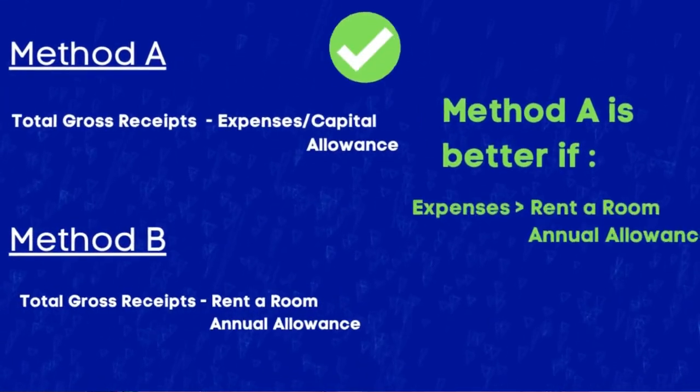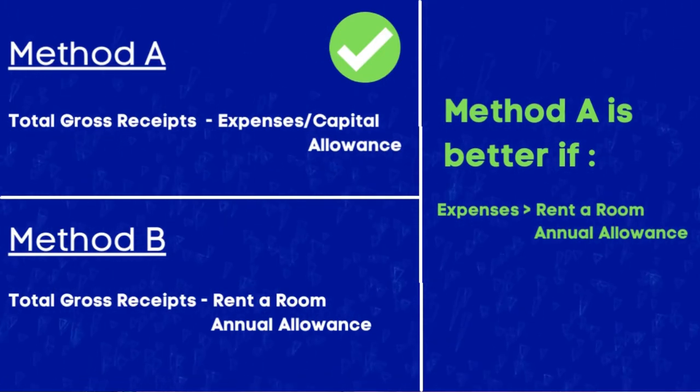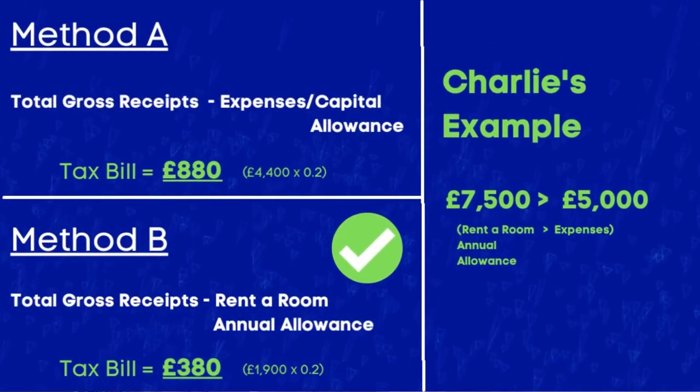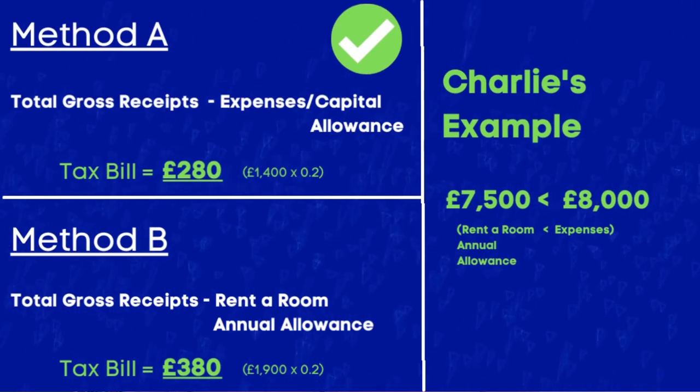Which method is best is generally based on the numbers. Method A is better if the expenses and capital allowances exceed the rent a room relief limit of £7,500. Method B is better if the expenses and capital allowances are less than the £7,500 allowance threshold. In Charlie's example, expenses were £5,000 — less than the allowance — so Method B is the better option. However, if expenses increased to £8,000, Method A would be better. The great thing is you don't have to stick to a single method each year; you can switch between Method A and Method B year on year, as long as you inform HMRC which method you are using each tax year.